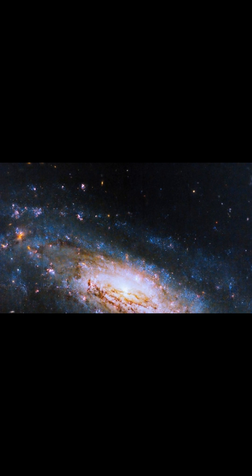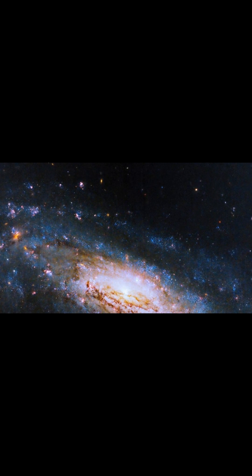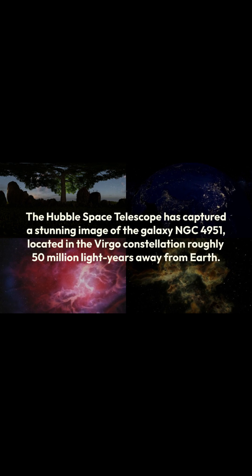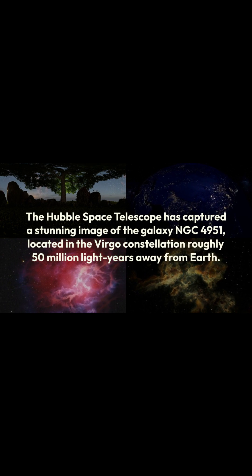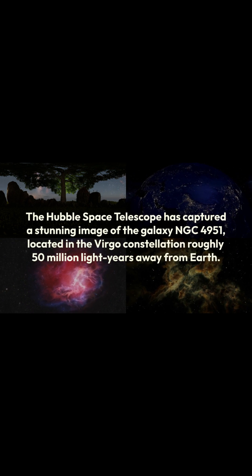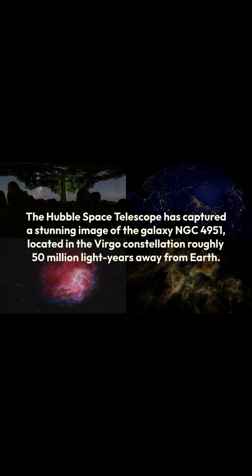Welcome to a supermassive spectacle. Hubble captures a galaxy with a voracious black hole. The Hubble Space Telescope has captured a stunning image of the galaxy NGC 4951, located in the Virgo constellation, roughly 50 million light-years away from Earth.